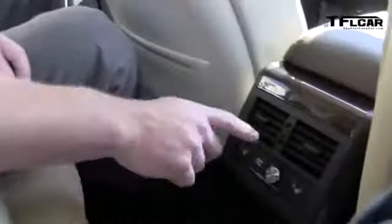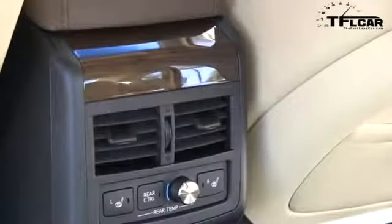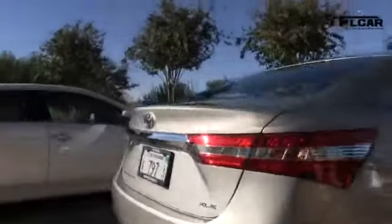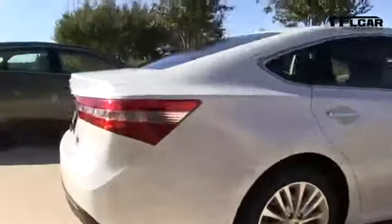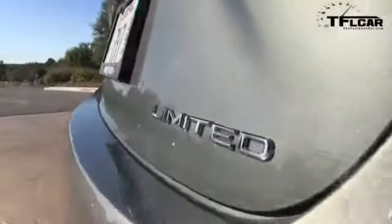It does have a pretty good value point — it starts at $31,000 and goes all the way up to $40,000 for the Limited, which is the model we're sitting in. You get a lot for the money, including rear climate control and rear heated seats — although Hyundai's been doing that for a while. The new Avalon competes with big family sedans like the Chrysler 300, Ford Taurus, Hyundai Azera or Genesis. It will be in dealerships on December 1st.